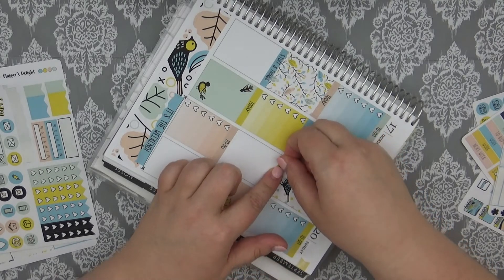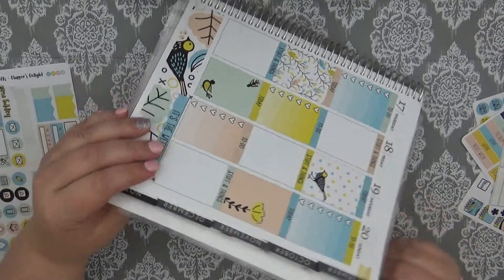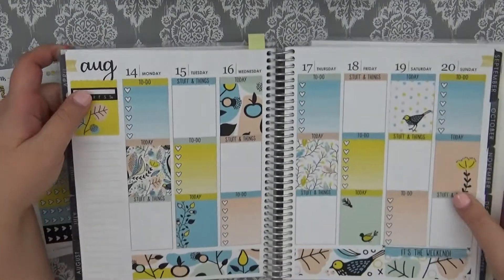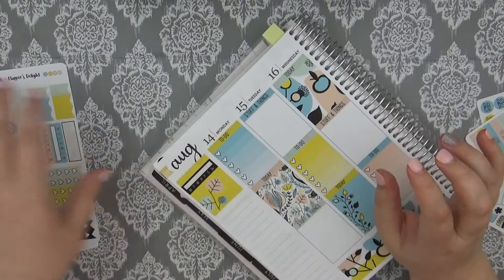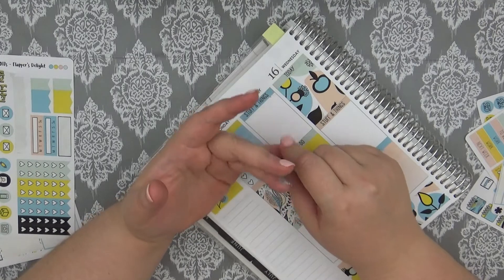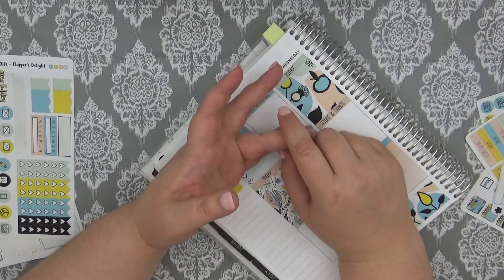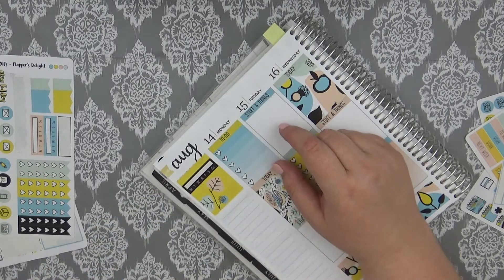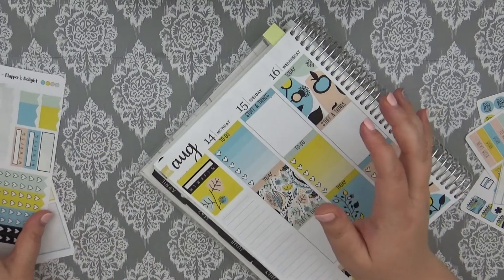Question number thirteen: how many planners do you currently have? I did a count and I think I have ten. I have the Recollections, I have like three mini Happy Planners right now but two of them are undated, I have an Erin Condren horizontal, Erin Condren hourly, Erin Condren vertical, Happy Planner regular, and the Recollections one. I think that's ten, though I may be forgetting some.